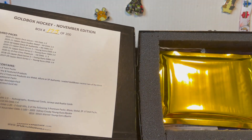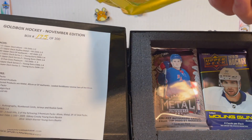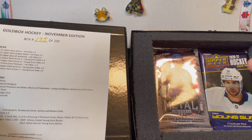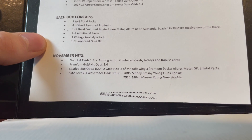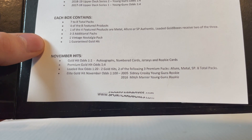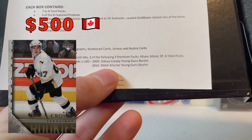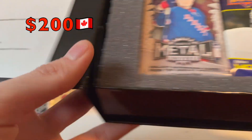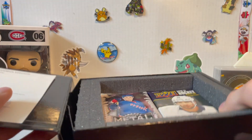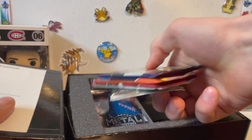You also get a vintage nostalgia pack and something called the gold hit — a guaranteed really sweet card. The premium gold hit options are a 2005 Sidney Crosby Young Guns and a 2016 Mitch Marner Young Guns rookie card. I'll put those up on screen with their prices, and then let's see what packs we actually got.